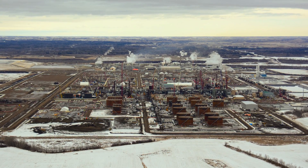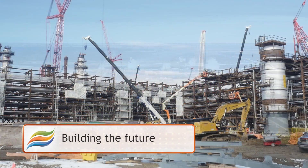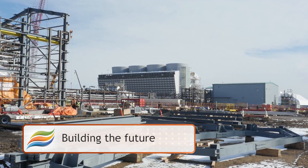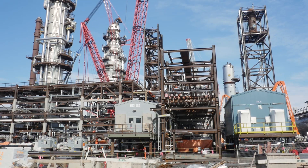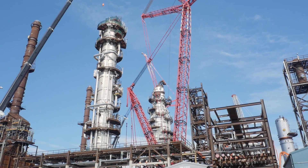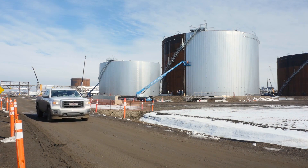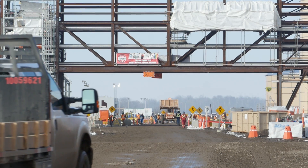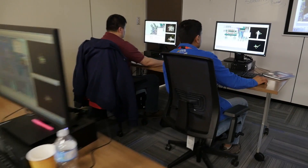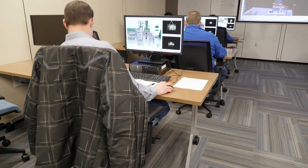The Sturgeon Refinery plays a crucial role in establishing a long-term advantage for Alberta, by reducing exports of raw bitumen and instead refining here at home, at the source. This means greater market access, which results in greater value for Alberta's bitumen resources, and tax revenue to the province. This is done with a commitment to responsible energy development, maintaining a gold standard in environmental performance.